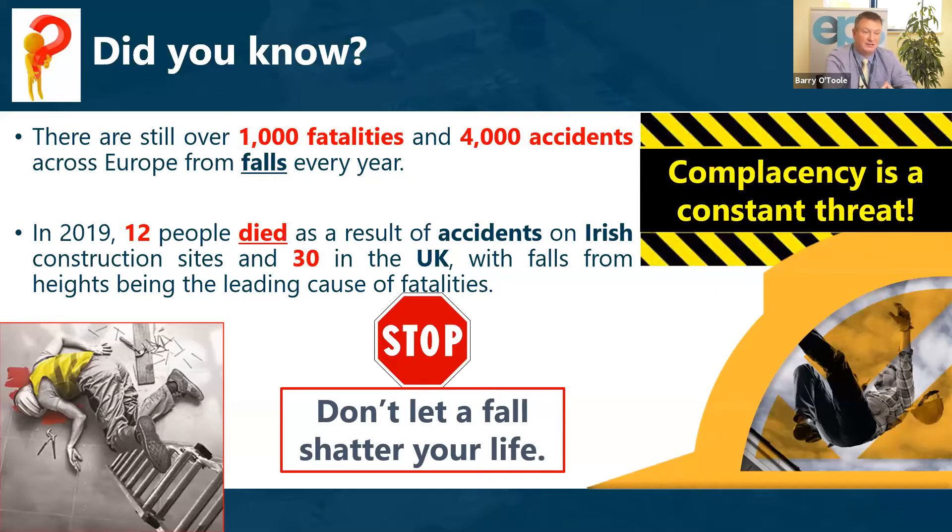Falls present a very serious risk. There are still over 1,000 fatalities and 4,000 accidents across Europe associated with falls every year. In 2019, 12 people died as a result of accidents on Irish construction sites and 13 in the UK. The message is: don't let a fall shatter your life.